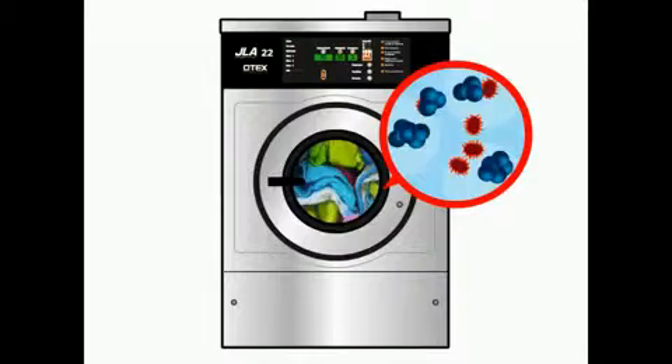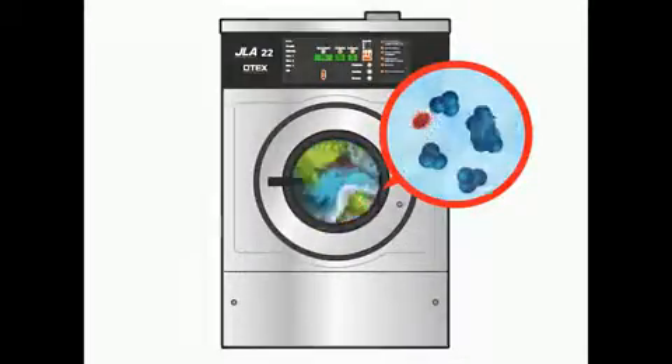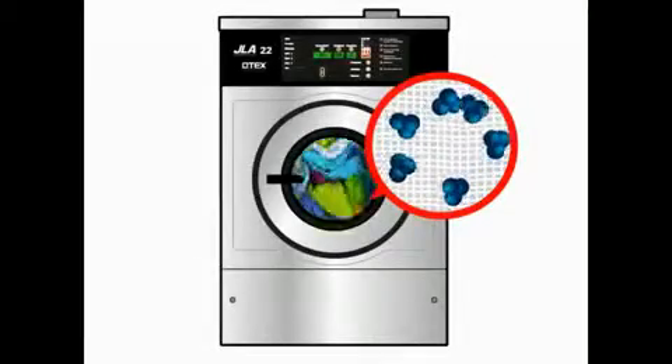The process is so effective that even potentially lethal MRSA, clostridium difficile spores and flu viruses are destroyed.